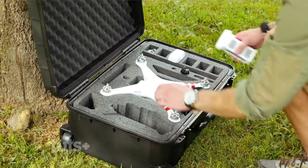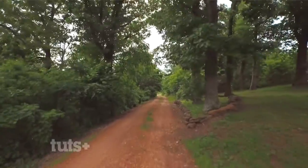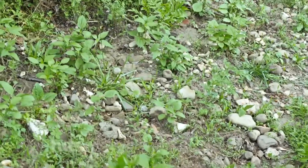They also typically just require one person to use and setup is pretty minimal. Some pros of using a drone instead of a dolly: obviously you don't have to set up a very long track in order to achieve your dolly shot, and since the drone is in the air, you don't have to worry about rough terrain.